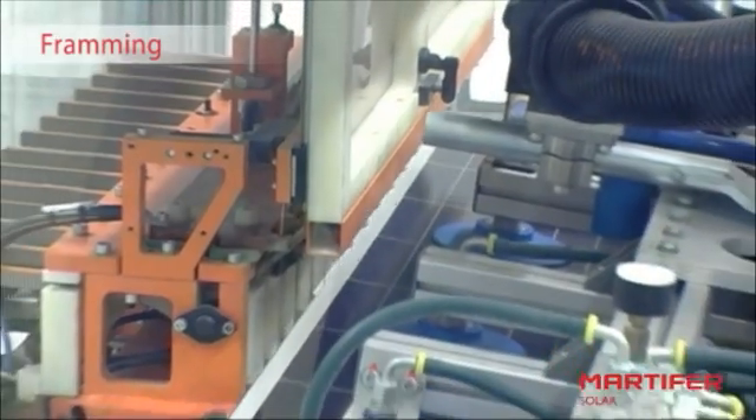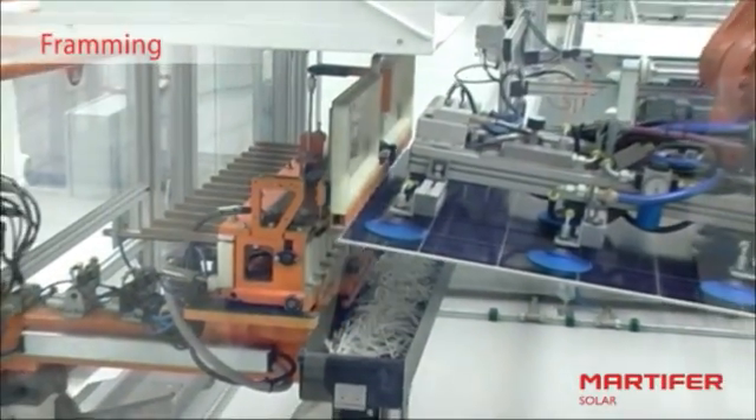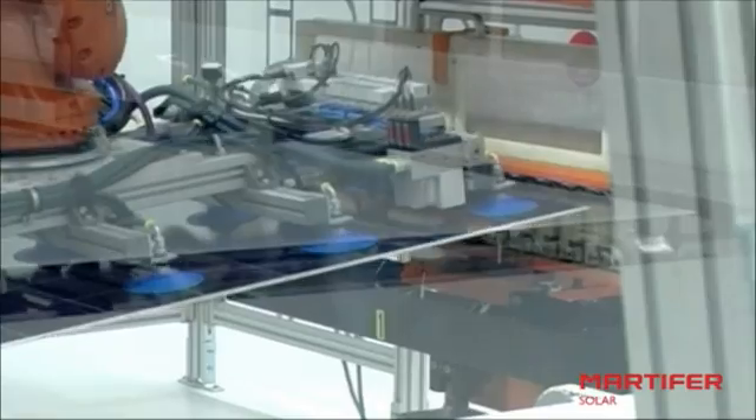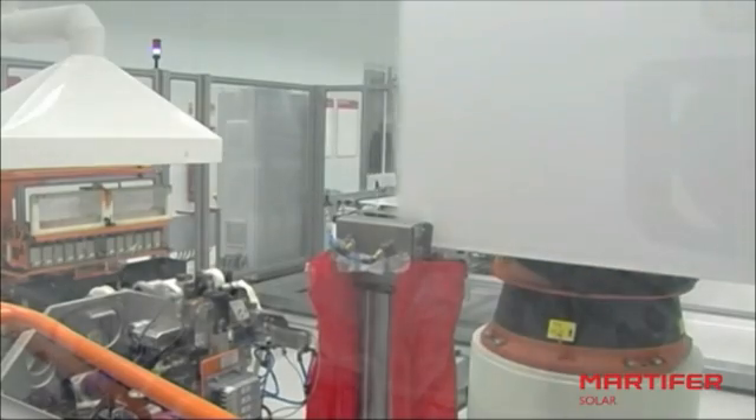After the module is encapsulated, it enters the framing station. It should be stressed that the framing phase is the most innovative manufacturing process. In the framing phase, as in the rest of the process, there is no direct human handling — everything is done with robots, ensuring the high quality of our modules while avoiding any contamination.